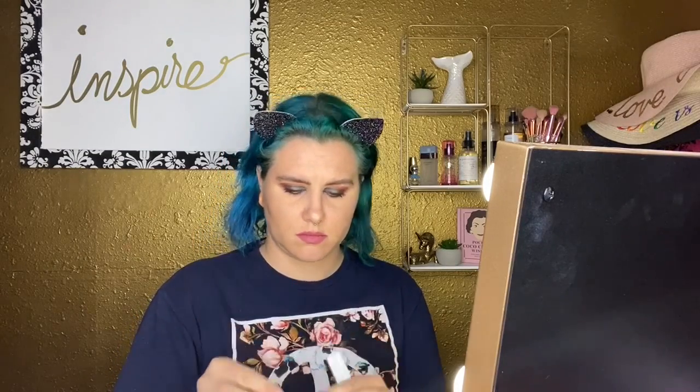I decided to use the Bodyography lip pencils since I've already used the Appeel one and that wouldn't really be first impressions. Going over top with the liquid lip — got a nice little ombre moment going on. Looking pouty!